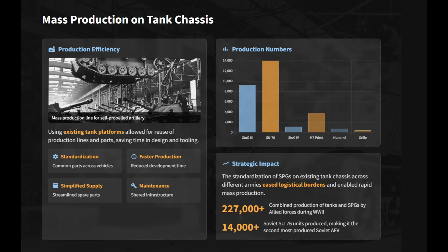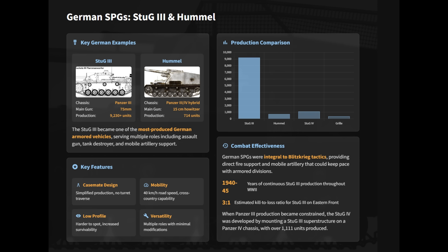Mounting guns on existing tank chassis helped to streamline production, supply chains, and maintenance. The American M7 Priest carried a 105-millimeter howitzer on M3 Lee and Sherman chassis, while Germany fielded the 150-millimeter Hummel on a Panzer III and IV hybrid design. The most prolific was the Stug III, built on the Panzer III chassis, which served as assault gun, tank destroyer, and light artillery support.